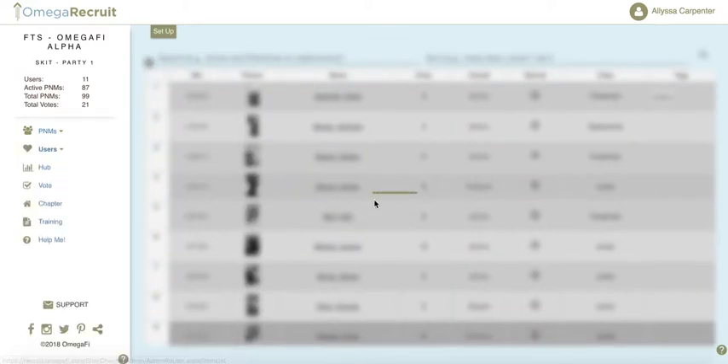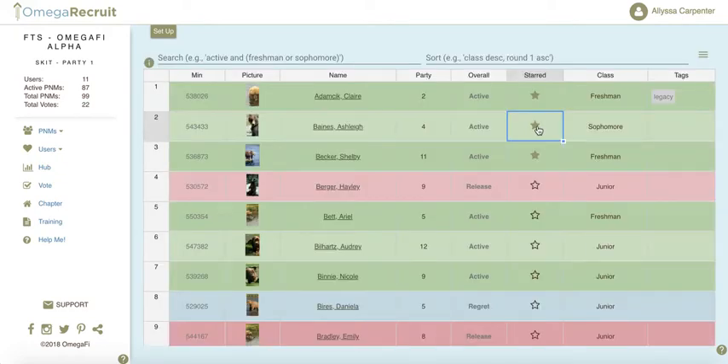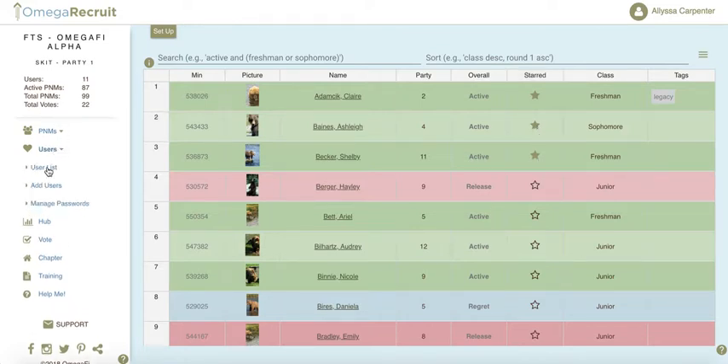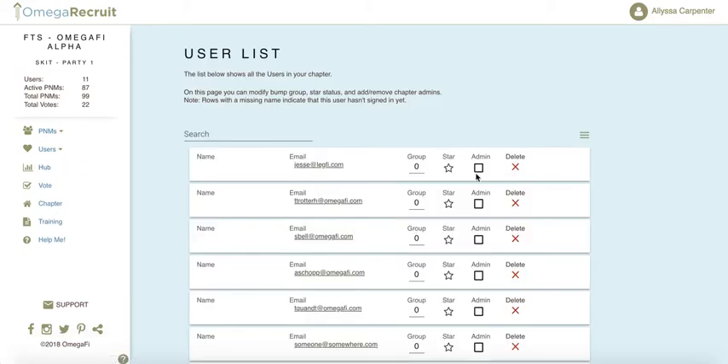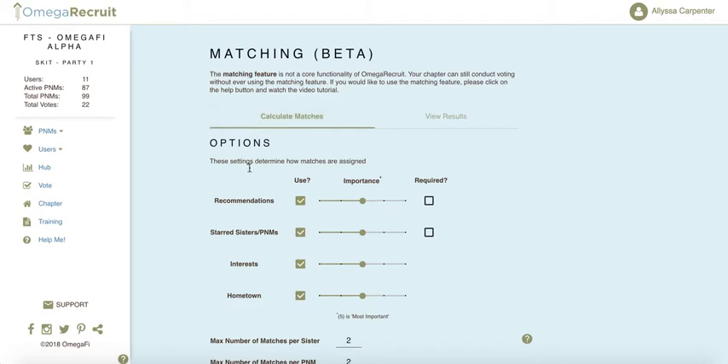On your PNM list, you can star the PNMs you consider highly sought after — double-click to add and fill in the star. You'll also want to make sure your top recruiters are starred among your users. The Recommendations section shows all recommendations submitted either through voting or through Recommend Match on the members' side.